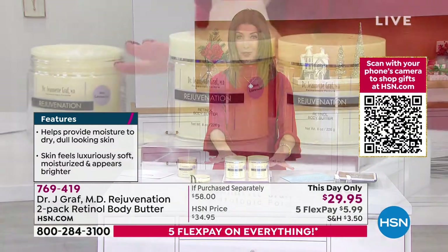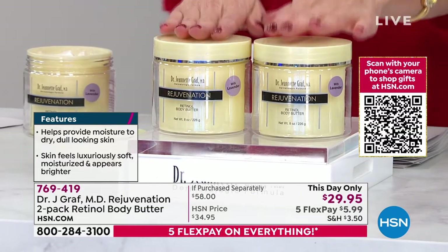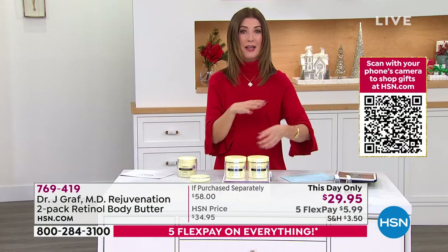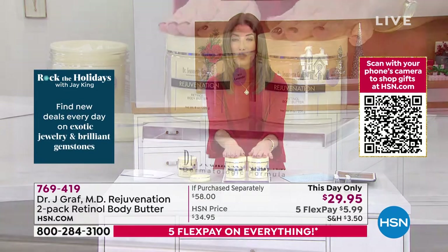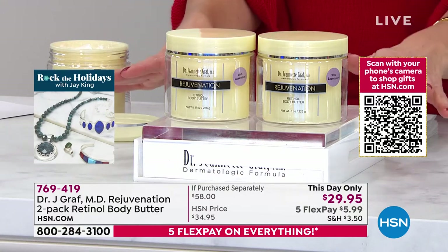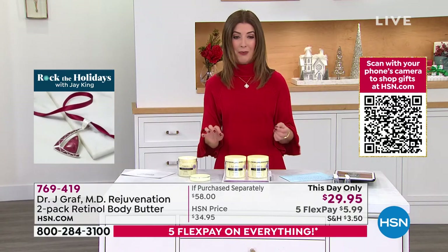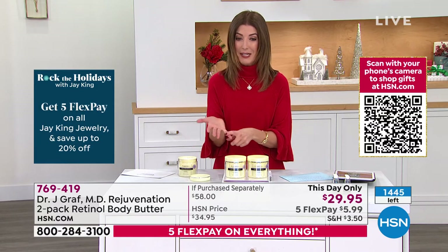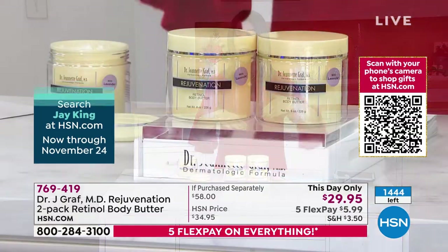If you've never tried Dr. Janet Graf, this is a huge opportunity. This is a dermatologist-developed skincare brand. The only other place you can find this is in her offices — and you probably can't even get an appointment. She has a very prestigious practice in New York. We're giving you two for only 95 cents more than the price of one — the lowest price we've ever offered. Item number 769-419, with flex pay at just six dollars a month.